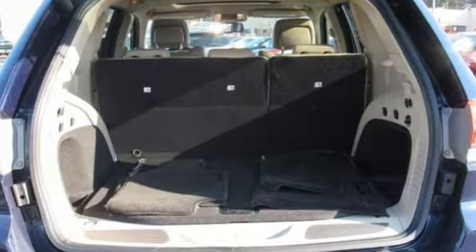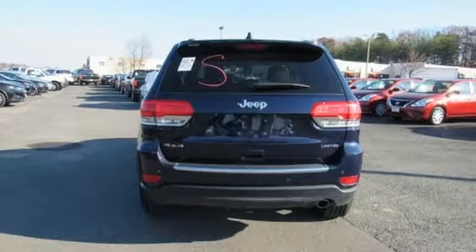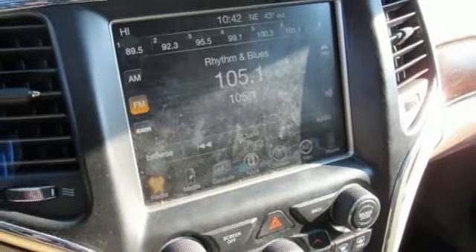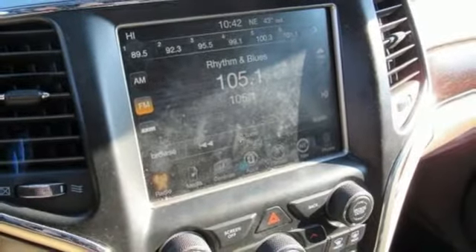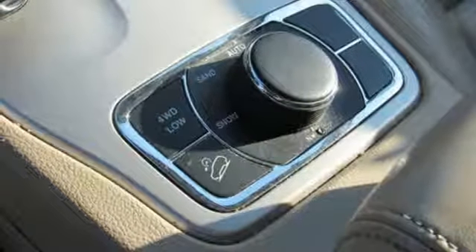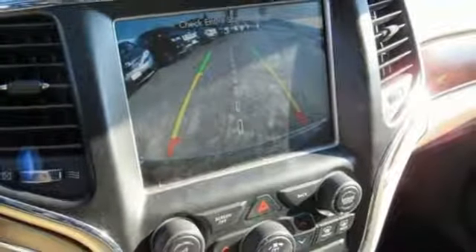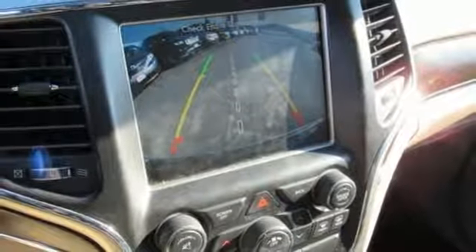V6 engine, heated leather bucket seats, Bluetooth wireless audio streaming, configurable instrument gauges, dual zone climate control, keyless enter and go, external memory control, aluminum wheels, remote engine start, and power tilt-down heated mirrors.